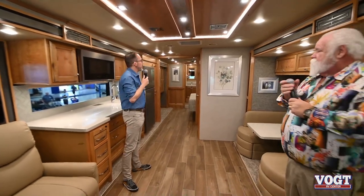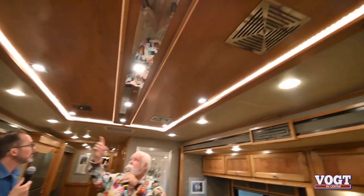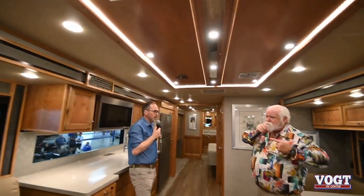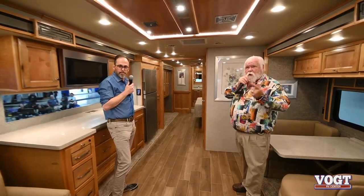Tiffin does their air conditioners a little differently than a lot of manufacturers. You already have three air conditioners on this. You're going to have return air vents all the way down one side and air shooting out all the way down the other. It's a central duct system, so you can run the middle air conditioner alone at a 30-amp campground and get air all through the coach — keeps you from having hot spots. With the three air conditioners on here, I can make you put a blanket on in the back.